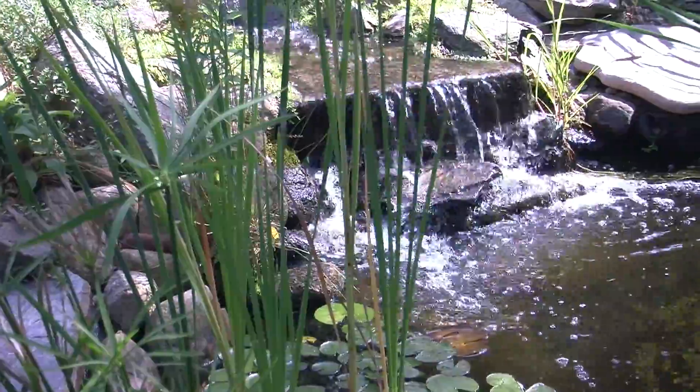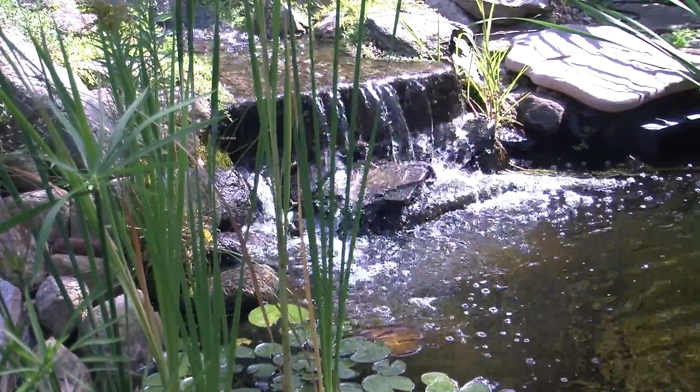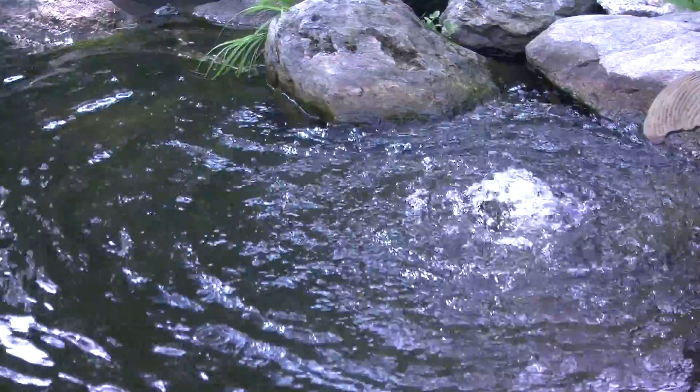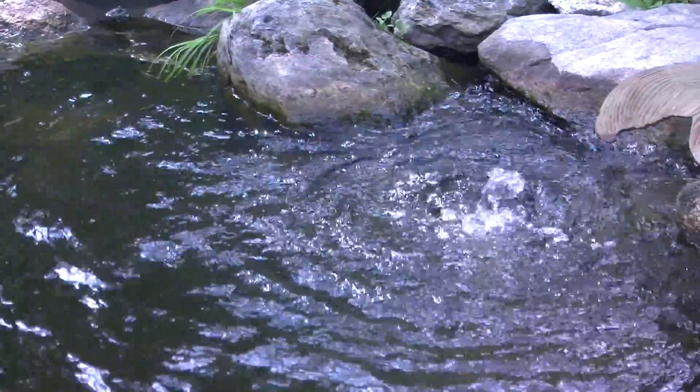We've got the waterfall going today because we just treated the pond with a little bit of this. So if you don't have a stream, you can use something like a bubbler, and that will also keep the water stirred up a bit.